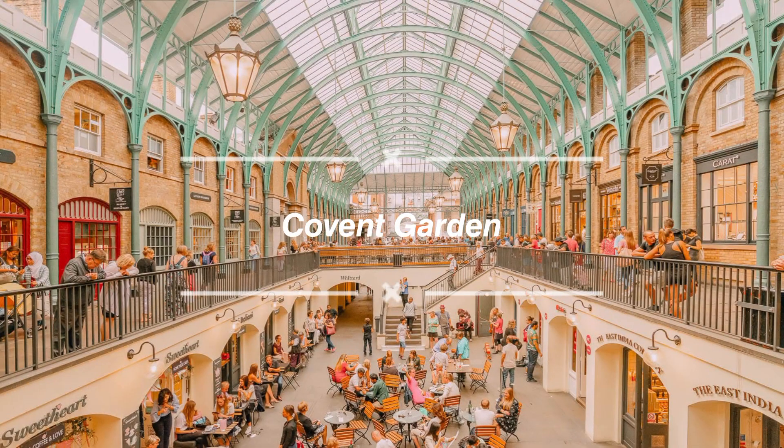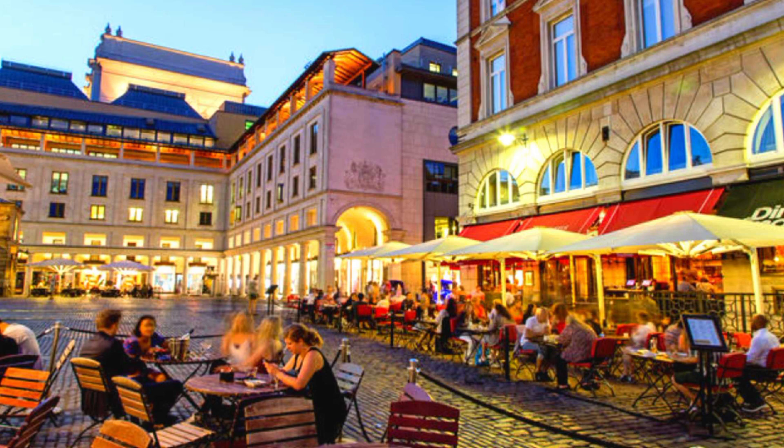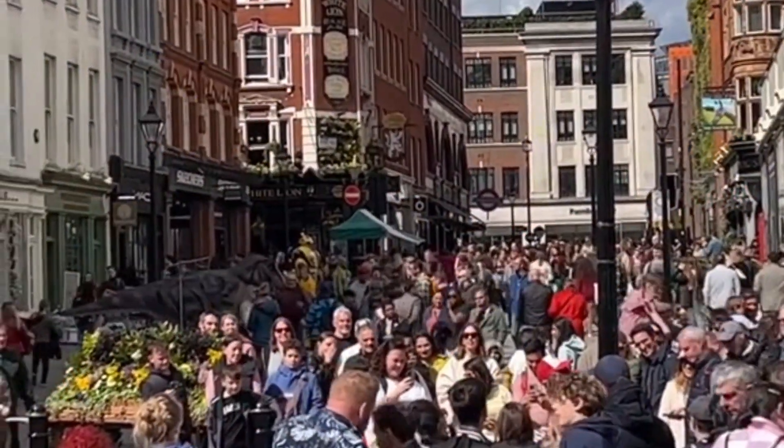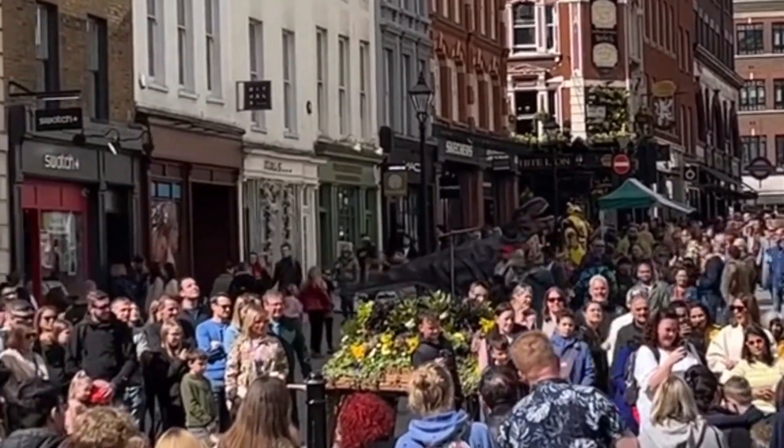For a taste of the vibrant and eclectic side of London, head to Covent Garden. This lively district is known for its street performers, trendy boutiques, and bustling markets. Take a stroll through the picturesque Piazza, indulge in some retail therapy, and savor delicious cuisine at the array of restaurants and cafes.